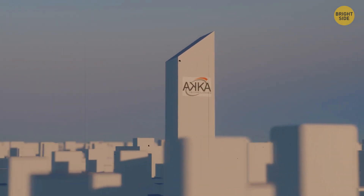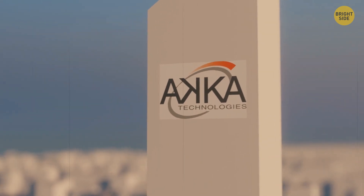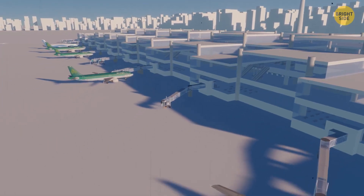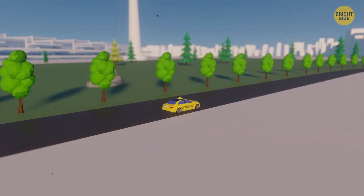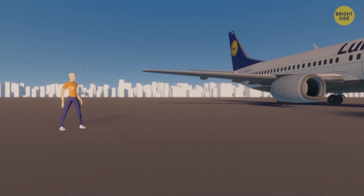Aka Technologies Company is developing such a project. Their goal is to reduce travel time and make trips more comfortable. To travel today, you need to get to the airport, spend a few hours there at check-in and security check, and only after that can you board the plane. When the plane lands, you need to go through standard airport procedures again and then get to the city. Only after this, your trip is over.